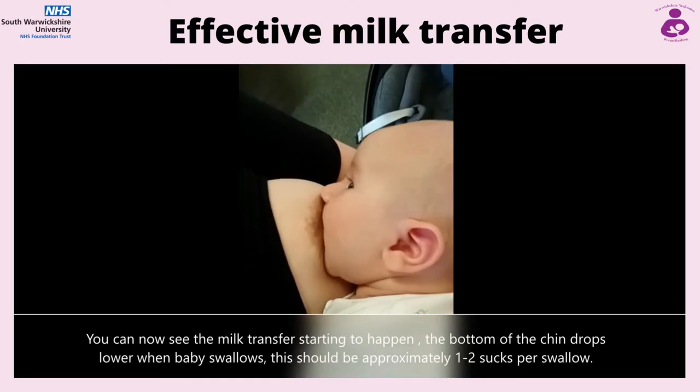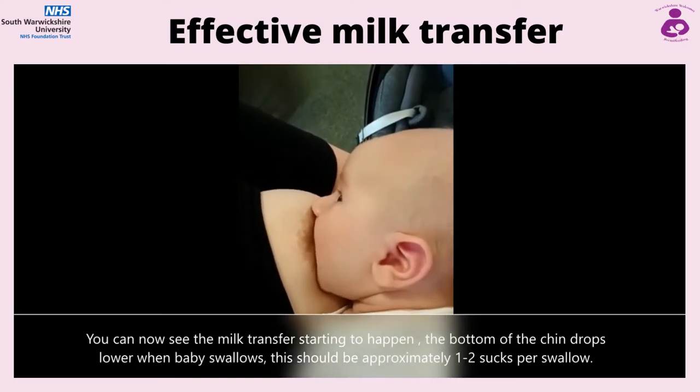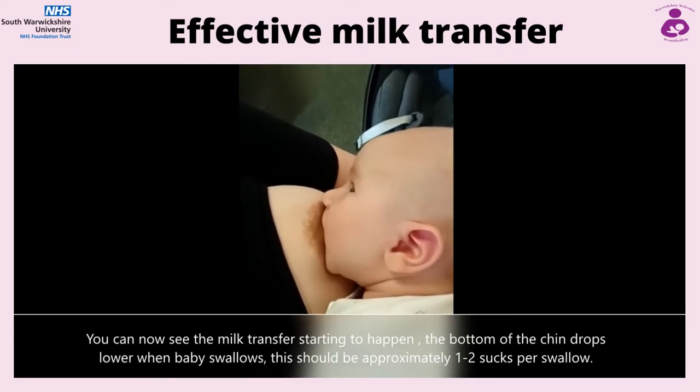Baby should be breastfeeding 8-12 times in 24 hours and these feeds can vary between 5-40 minutes in length. Baby should be calm and relaxed whilst feeding and is content after most feeds.